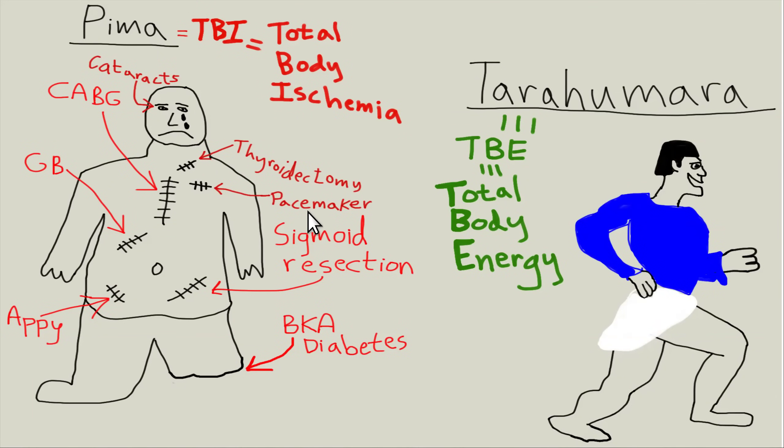The Pima were a population in northern Mexico genetically the same as the Tarahumara. After the Mexican-American War in 1848 they went into Arizona and ate the Western SAD diet — standard American diet — and got all the Western diseases: coronary artery disease, thyroid problems, end up with cardiac pacemakers, diverticulitis. They collect all these surgical scars. They go blind from cataracts, diabetes, and hypertension. TBI doesn't just mean traumatic brain injury; it also means total body ischemia. These unfortunate patients are some of the sickest people in the world — lots of diabetes, lots of amputations.